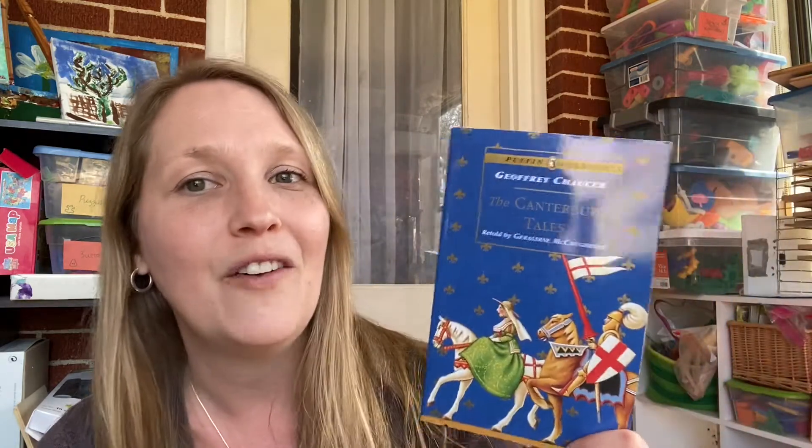On those buy-sell-trade groups, I see books like this in very used condition for like three bucks. So these are around the same price but brand new. So if I haven't already convinced you, go below into the description of this video, click the link, and go find your favorites.